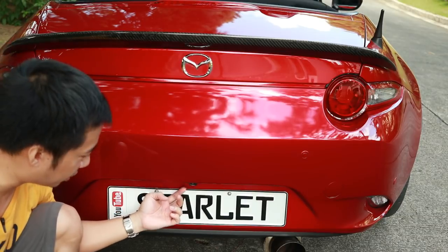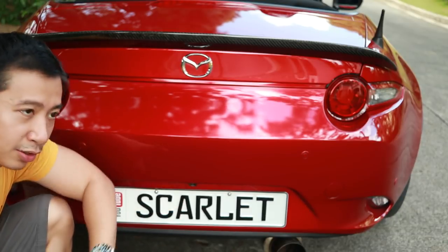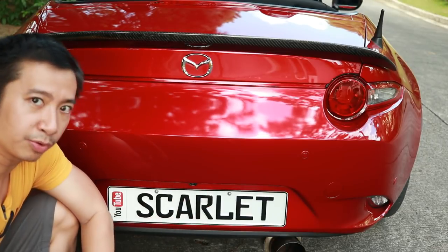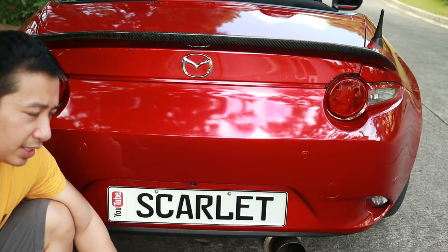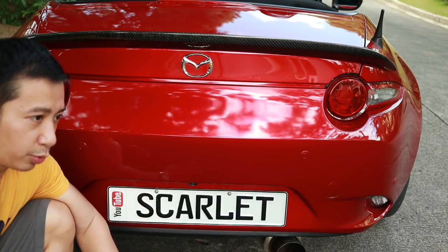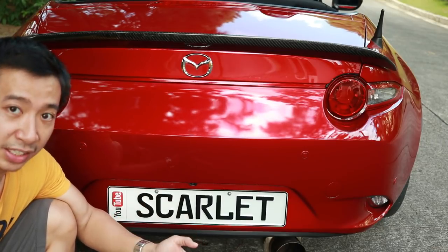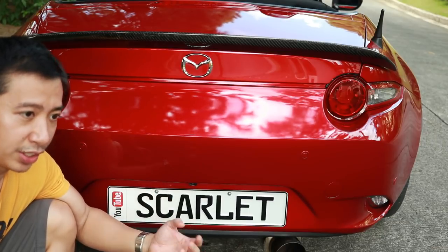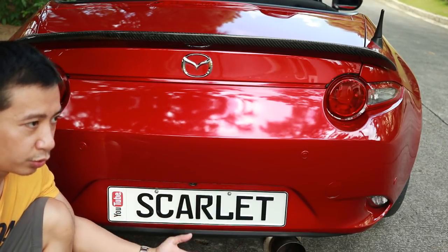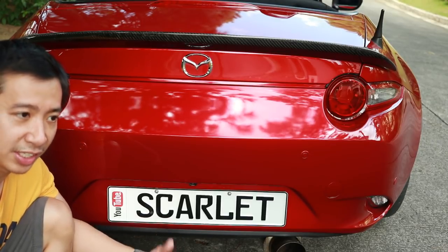Another mod I did is adding an OEM rearview camera, tucked neatly near the plate — a better placement than the exposed position on the 2019 North American versions, in my opinion. Is it worth it? Definitely, because backing up a convertible with the top up at night can be quite a challenge, especially on the narrow roads of Manila. When it rains heavily, that added visibility and security makes this a very worthwhile modification.